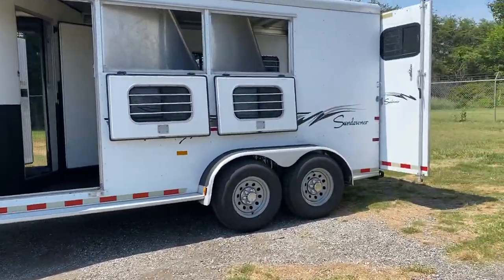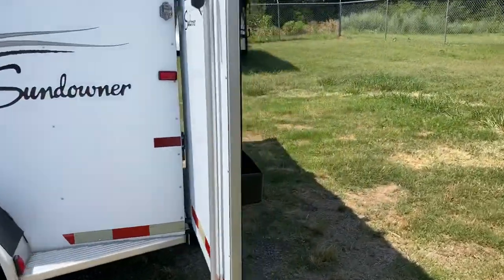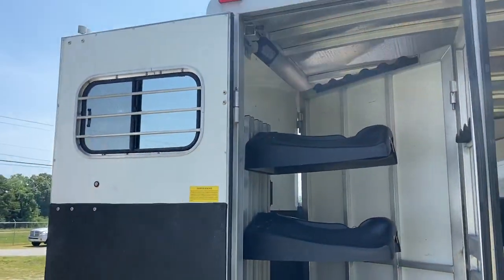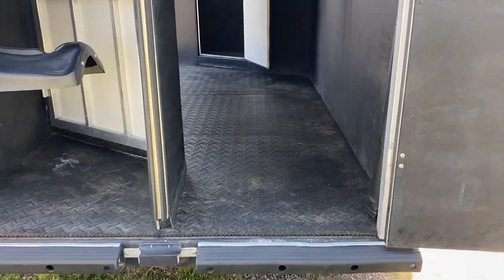Drop windows, no bars. Does have a collapsible rear tack. Does have the swing-out saddle rack. Full bumper in great shape.